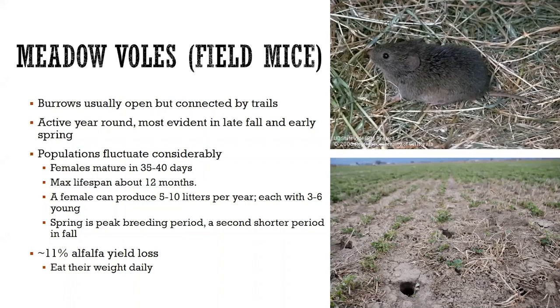In terms of the damage they cause and yield loss, there are estimates that when you have a moderate infestation, you're looking at about 11% yield loss due to voles. One interesting piece of information is that they can eat their weight daily — those of you who have raised a teenager know exactly what I'm talking about there.